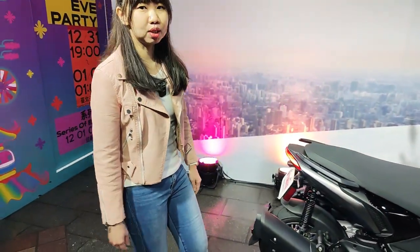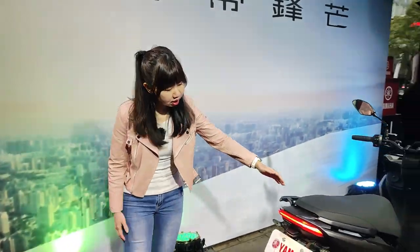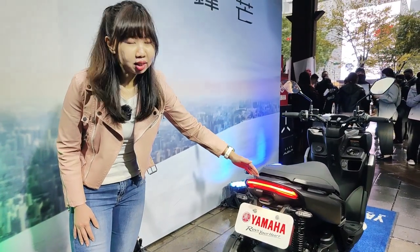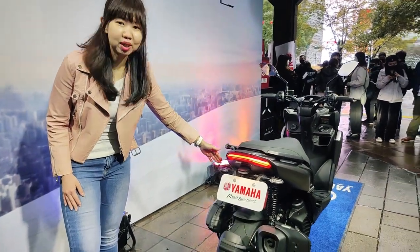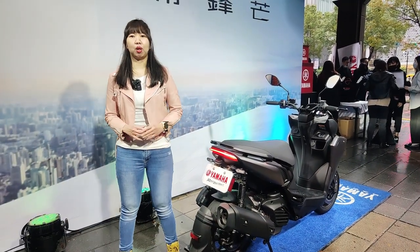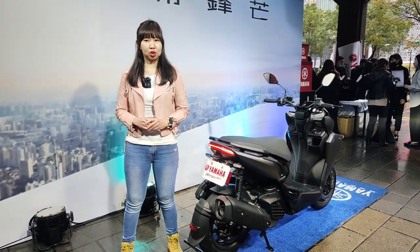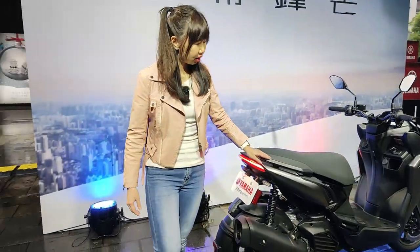Now come with me to the tail of the scooter. You can see it's LED tail light and LED tail indicator. It's really cool. And the most important point is this brand new scooter Augur — it's not only with dual channel ABS but also has traction control system TCS.